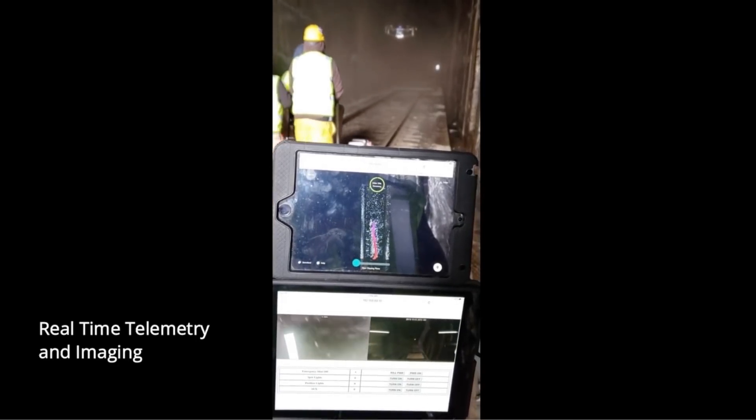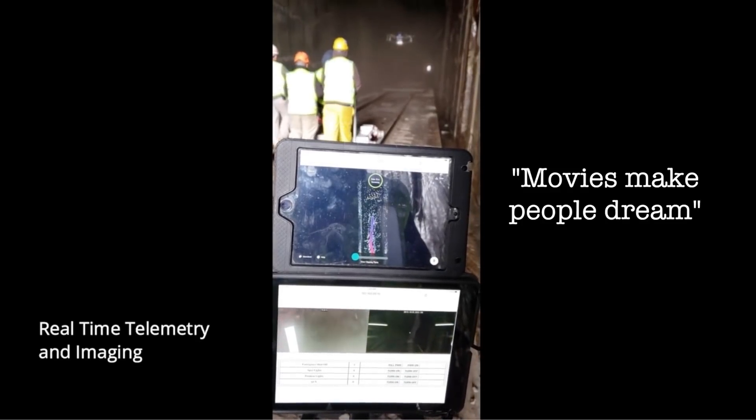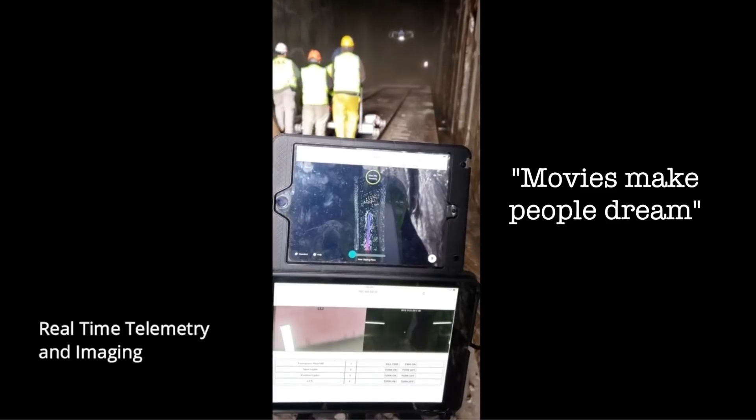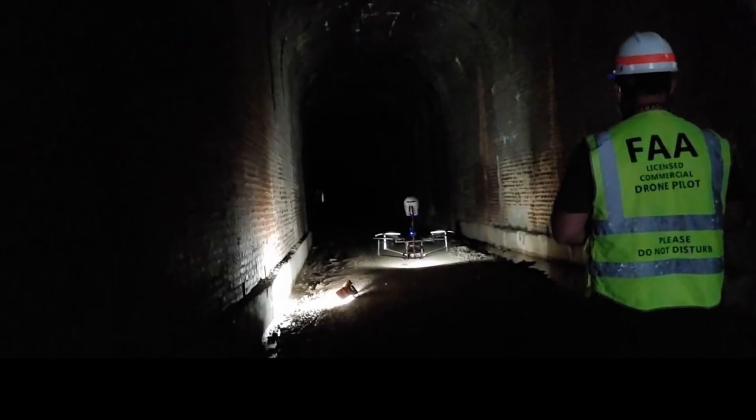The head of drone research said: movies make people dream. Researchers have an eye out for this kind of cool stuff that one day could be reality.